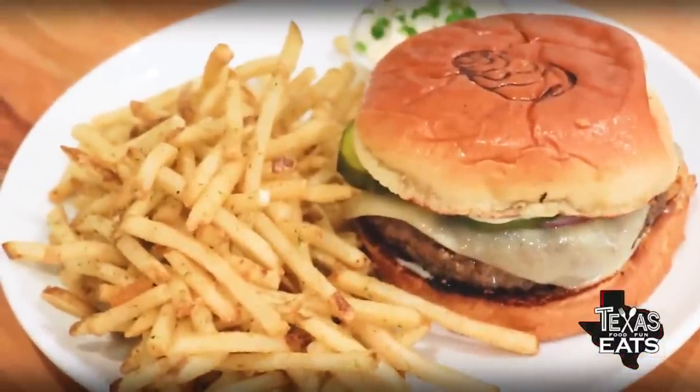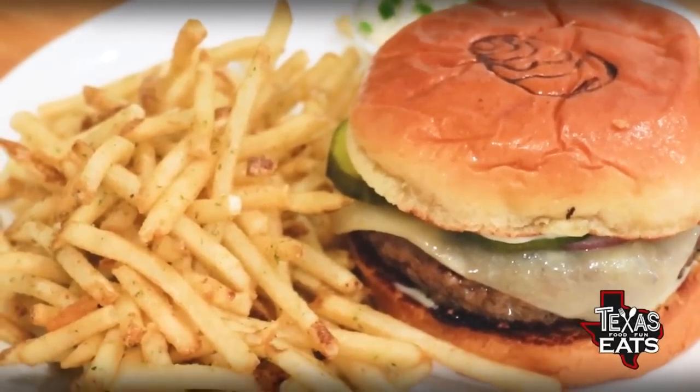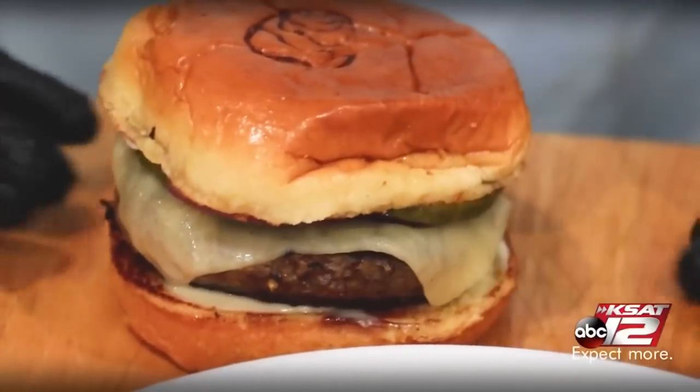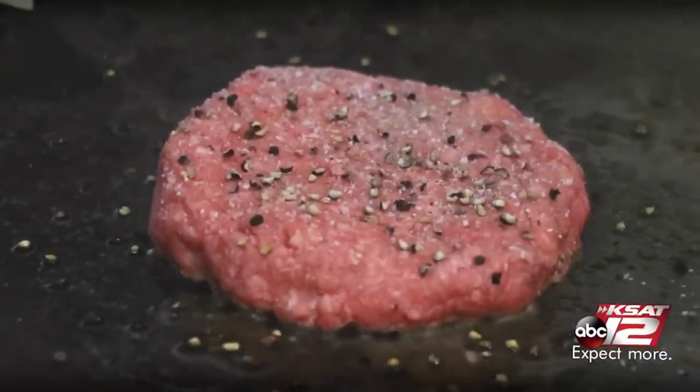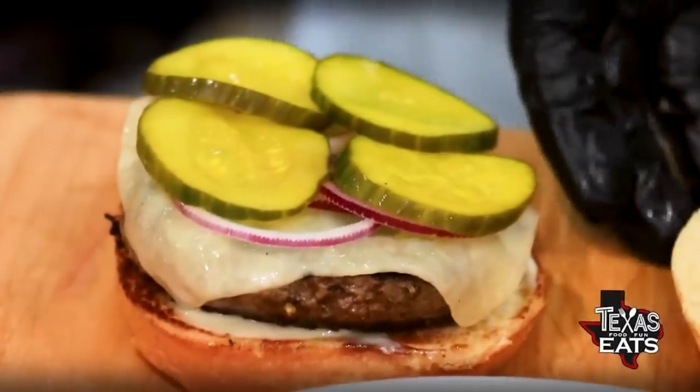You wouldn't expect a good burger at an oyster bar, but they have a really nice product out here. The beef is nice and seared on the outside, has a nice tenderness in the middle. For me it's all about the pickles — I'm a pickle man myself. These pickles are made in-house right here by the chef. You're just going to want a little ramekin on the side just to enjoy them.